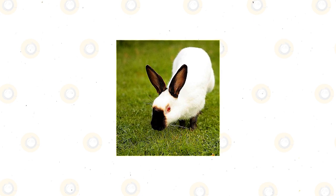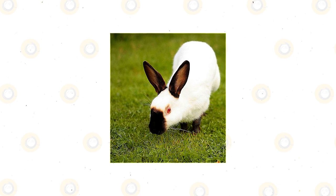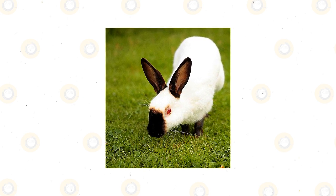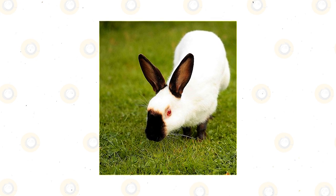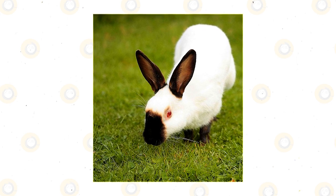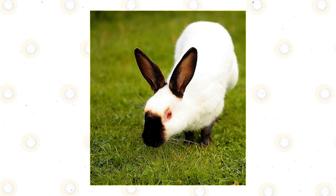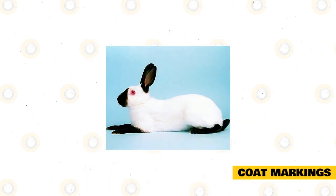Usually this rabbit is seen in a stretched-out pose, in which position you can better admire its fine bone and skinny body, very different from other rabbit breeds. The Himalayan is not raised for meat; its main purpose is for show. Breeders say the Himalayan was once raised for their coats. It is also the only rabbit breed with an extra set of nipples.